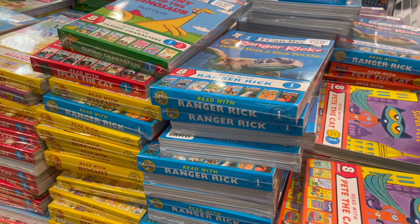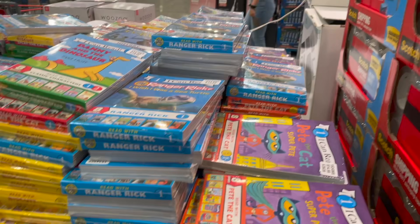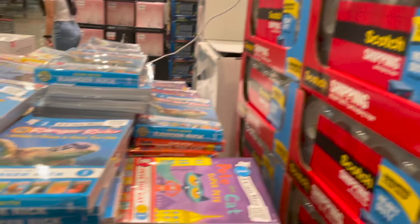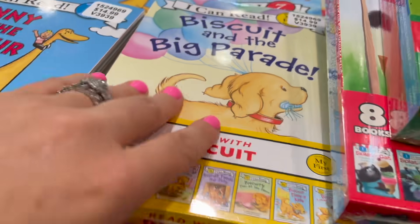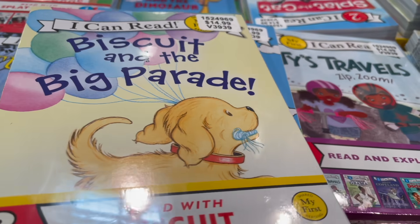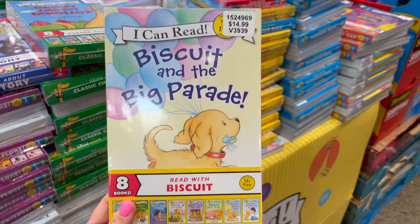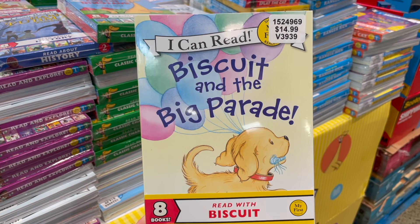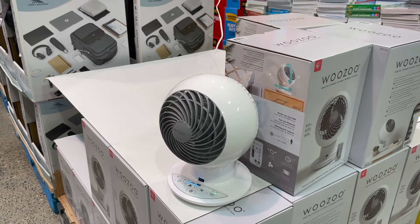For those of you still doing homeschool, they have the Harper I Can Read 2021 assorted eight-book set for $15 in different levels. I just picked up the one I'm grabbing for my son — we have a Biscuit book and he asks to read it five or six times a day.